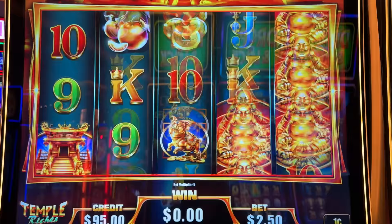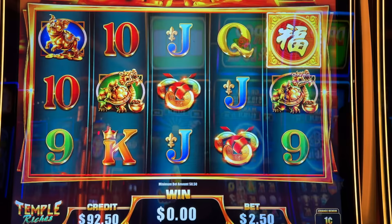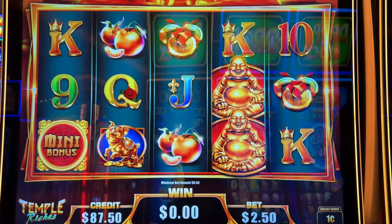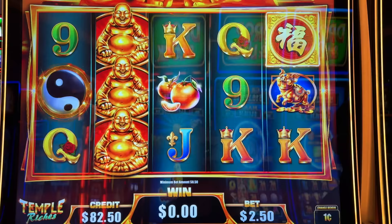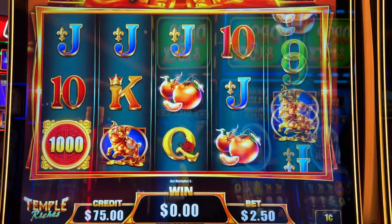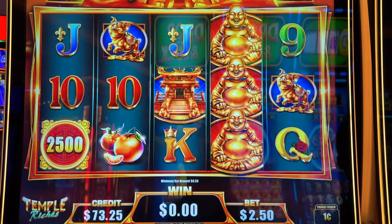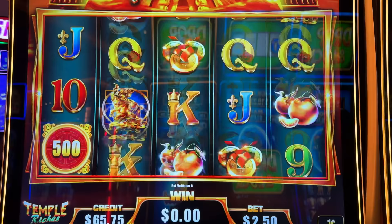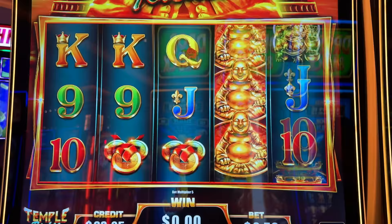Temple Riches — I've seen this slot around a couple times. There's a mini bonus, and I think we need those yin and yang symbols — I'm assuming it's six of those. There we go, 75 cents. I'm just hoping that the belly rub worked. I don't know if it's only the Dragon Link Buddha that's nice to me, or if it's all the Buddhas. So this is the real test of Buddha's luck here.